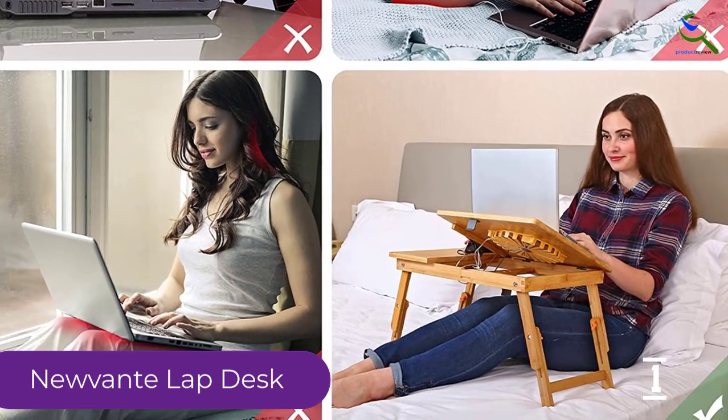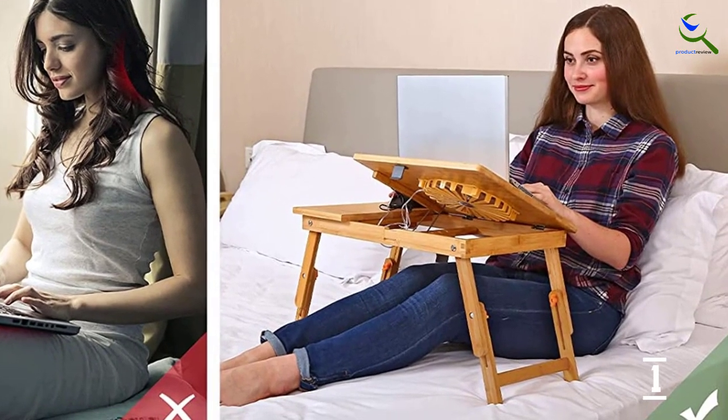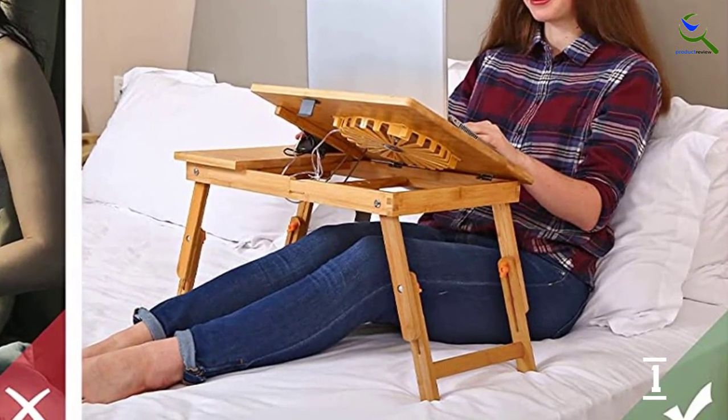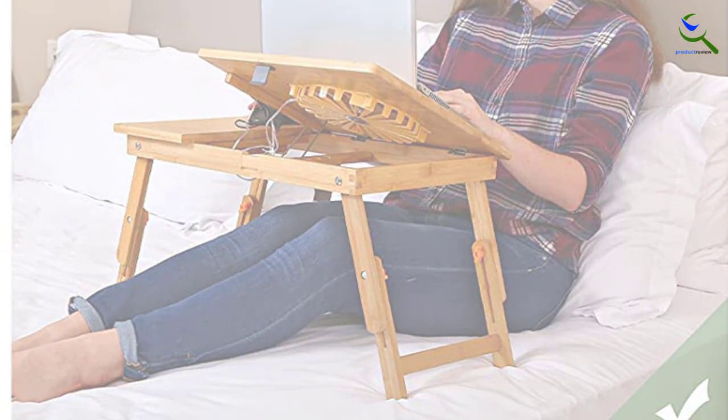It also features a removable baffle which holds your laptop in place, helping to improve your comfort as well as the productivity of remote workers. Its cooling fan helps to circulate air in your device, giving it good performance.